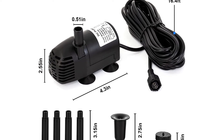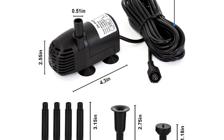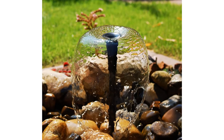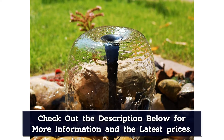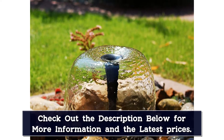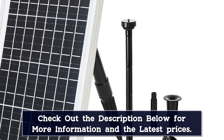Talking about its build quality, the pump is made from high-quality ABS material. Hence, it's made tough enough to work for more than 10,000 hours. Moreover, this solar water pump also comes with an in-built battery, which can keep this water pump running for about 4 hours, which is great. Since it's a birdbath pump, its nozzle offers you up to 6 adjustment settings to choose from.